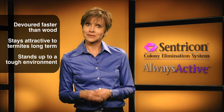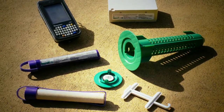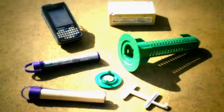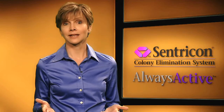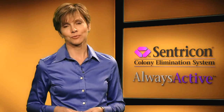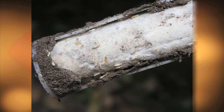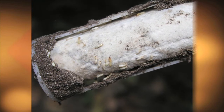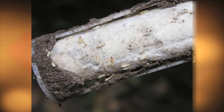It will stand up to a tough environment. The Centricon system with always active technology begins the termite colony elimination process without delay and offers continuous property protection from termites. Recruit HD Termite Bait remains available all the time to eliminate entire termite colonies and protect against future invasions.